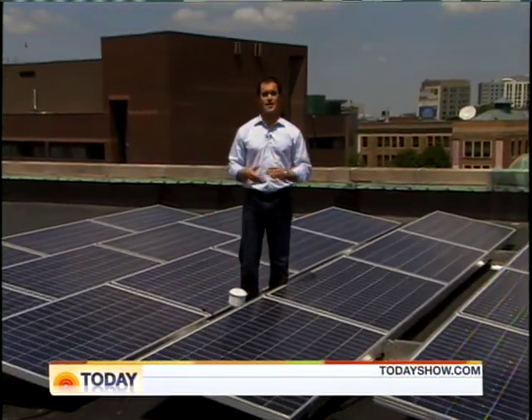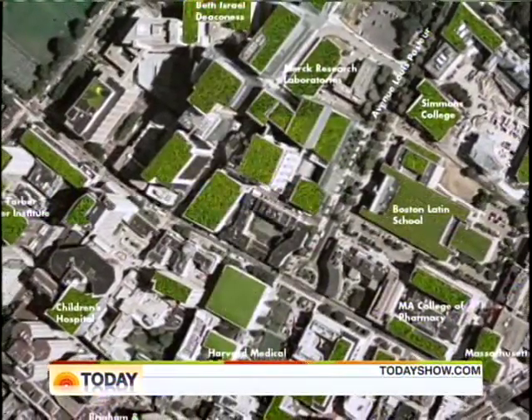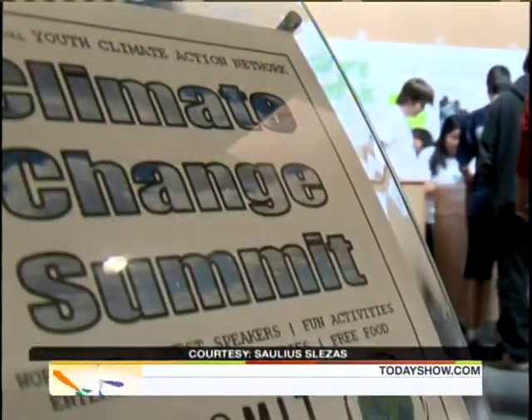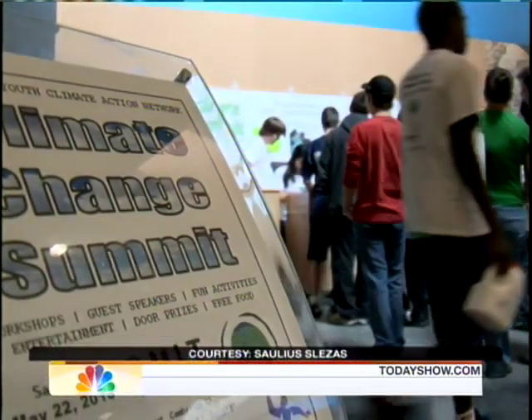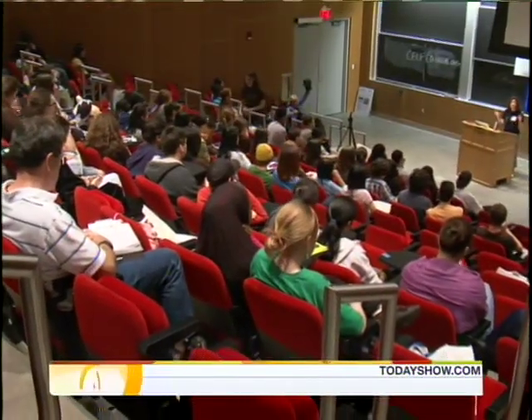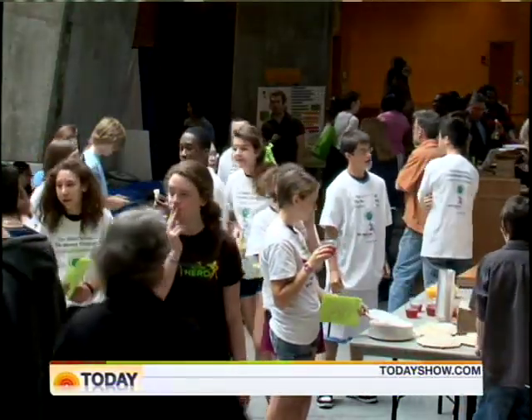Their goal: to significantly reduce Boston's carbon footprint. A satellite photo shows the neighborhood today — here's what it could look like tomorrow. The YouthCAN students' ambitions extend well beyond Boston; they host an annual climate action summit at MIT, attracting hundreds of students from around the state.